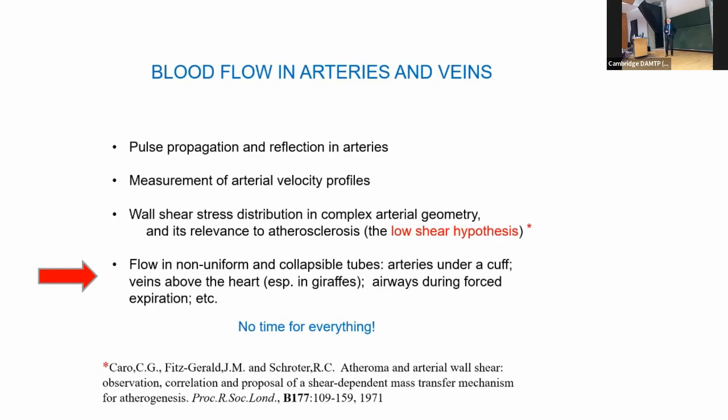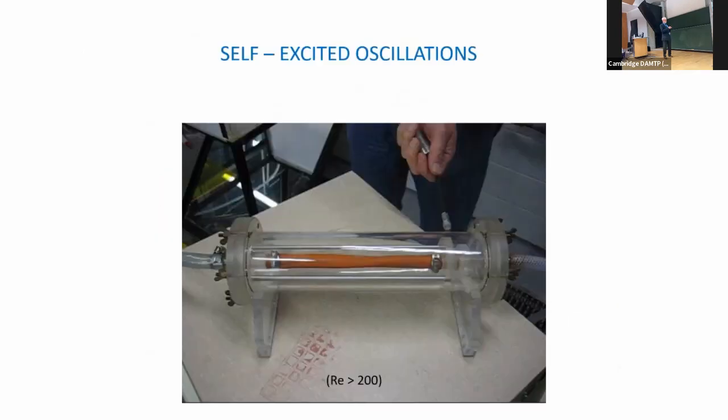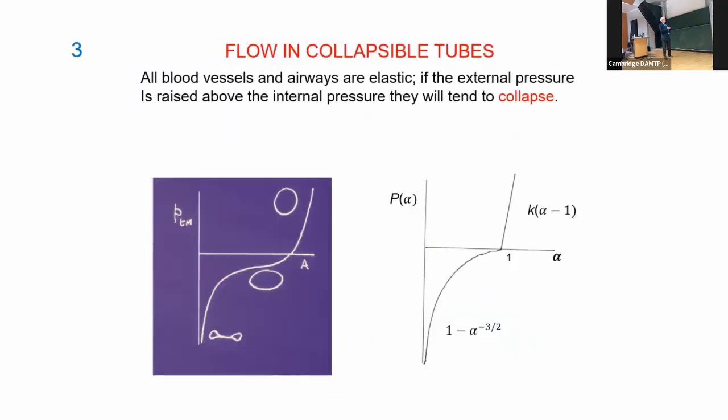As a result of a suggestion from James Lighthill, who had seen some experiments, I started looking at flow in collapsible tubes. All blood vessels are elastic and will tend towards collapse if squeezed: if the transmural pressure — internal minus external — is large and positive, that will distend the vessel. To change the cross-sectional area you need to stretch the walls, and they're quite stiff in that distended regime.